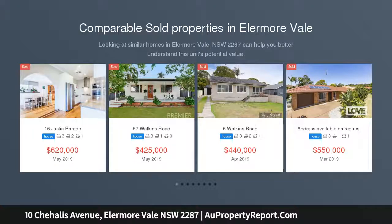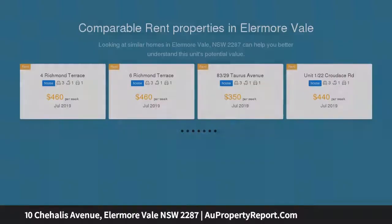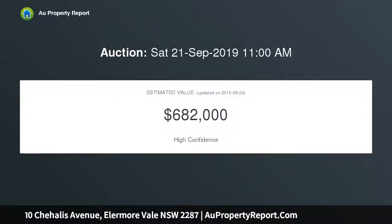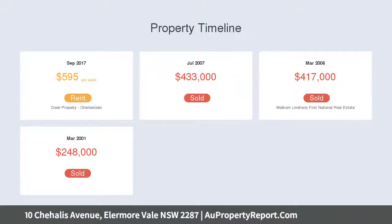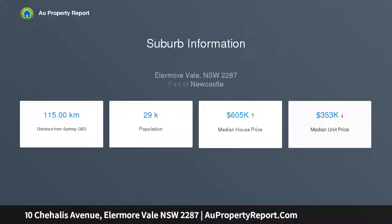Peacefully positioned in a quiet cul-de-sac in the sought-after Silver Stream Estate, this family home ticks a lot of boxes with its versatile dual-level layout, open-plan design and choice of living areas. The low-maintenance backyard, in-ground pool and entertaining cabana will be the big winner with mums, dads, kids and pets alike, while a huge four-car garage is a standout feature for the car enthusiast or tradesman.